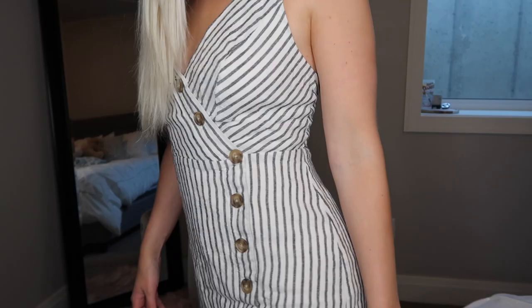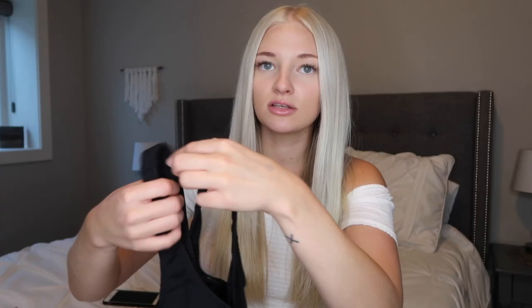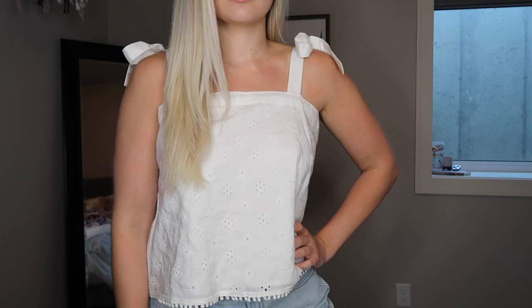From American Eagle, I got this black one-piece bathing suit. It's such nice quality and has a ribbed material. It is a little bit cheeky, but the back is kind of scooped, and I got a medium just so it would cover my butt a little bit more. Then I ordered this eyelet square neck top with little tie shoulders and really pretty pom-pom detailing on the ends.